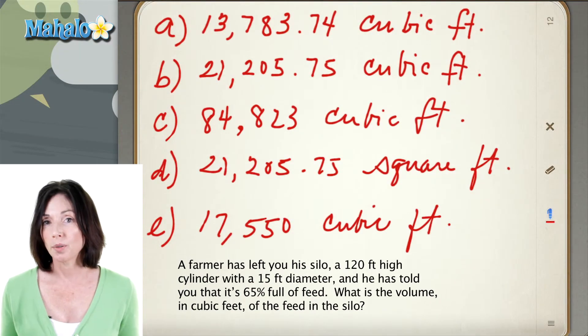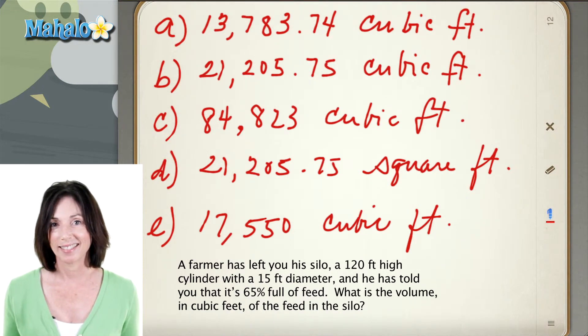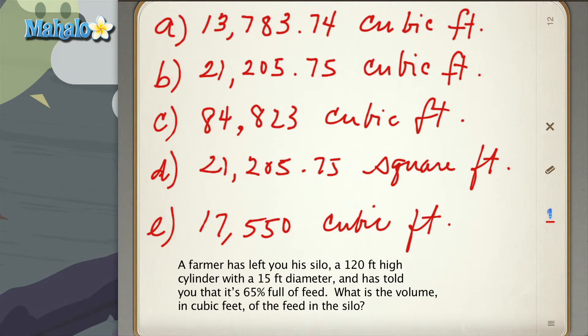Please note, when we calculated these answers, we used an approximation of pi to 8 decimal points. So, let's get started.